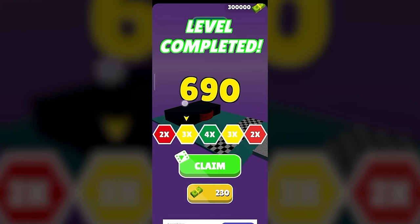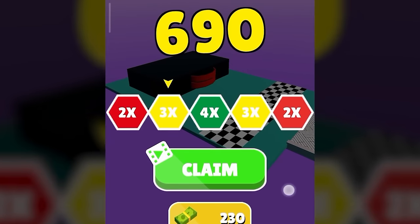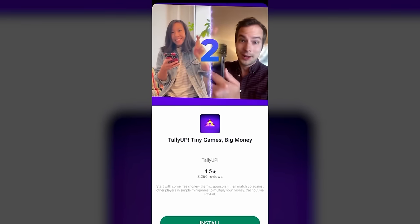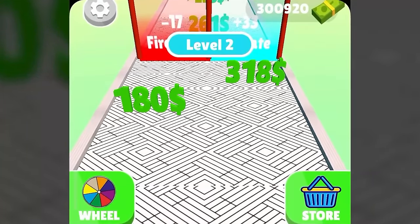I have completed the first level. The good thing is that you can increase your earnings by four times by just pressing the claim button at the right time. I have got a chance to multiply my earnings by four times by just watching an ad. After the ad, I will be credited with the money I earned in my balance on the top right corner.